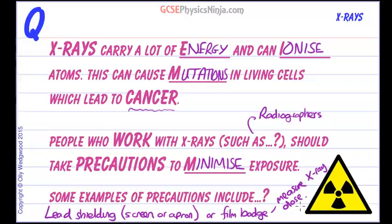So to summarize: X-rays can ionize atoms, and we've looked at the precautions for people who work with X-rays so that they can minimize their exposure to this ionizing radiation.